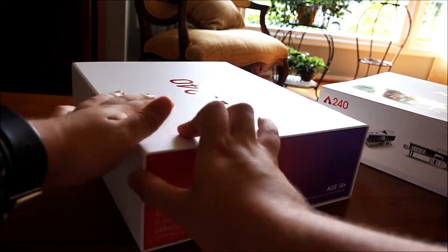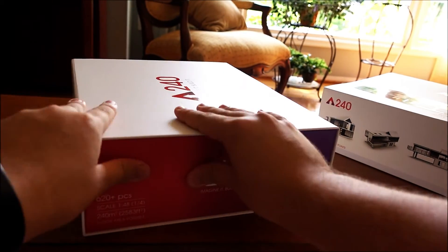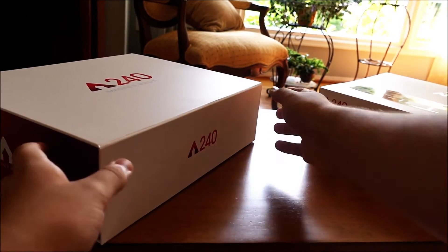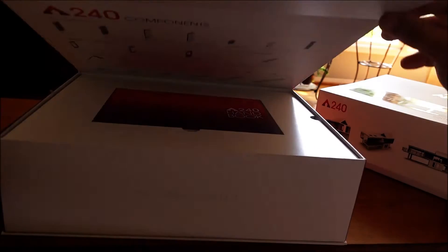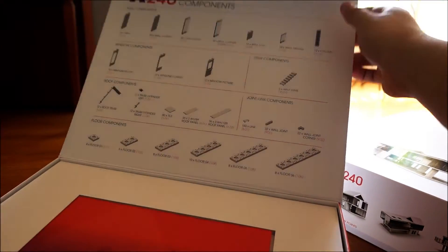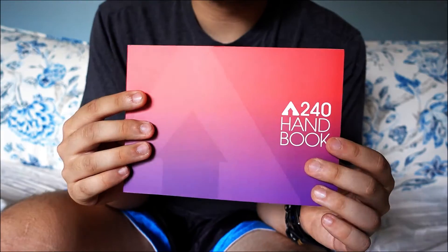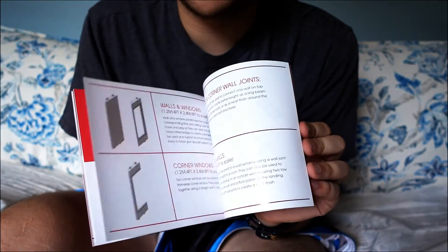This is such a nice box. I can't figure out how to open it — it looks like this part gets pushed in but there's no tape. Oh, it's a magnet! Oh my.